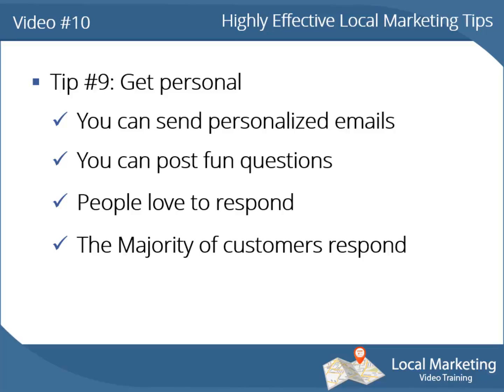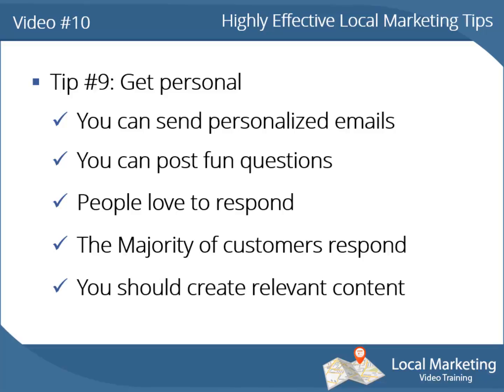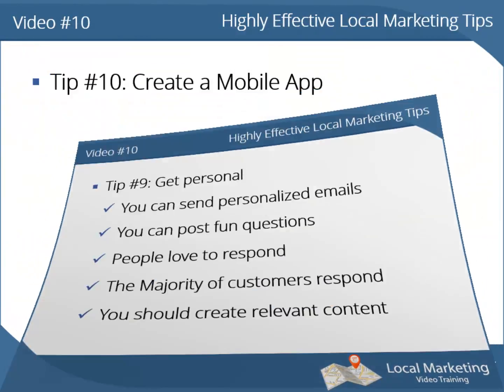The majority of customers respond to personalized content rather than non-personalized content. You should create relevant content that your audience is looking for, and give them more of what they care about and less of what they don't care about.